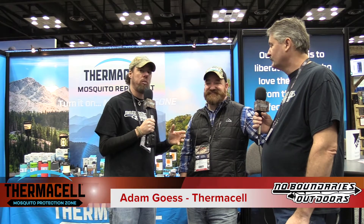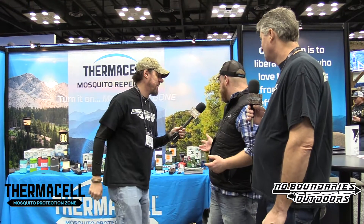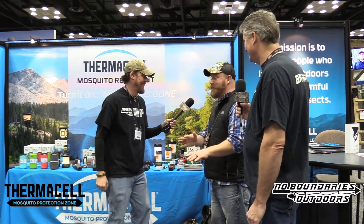Hey guys, it's 2018 and we're at the ATA show here in Indianapolis, standing in the Thermacell booth with Adam. He's going to go over the whole product line, because whether you're hunting, fishing, or like Drew and I going out for big catfishing, we take the Thermacell lantern — we don't leave home without this stuff.